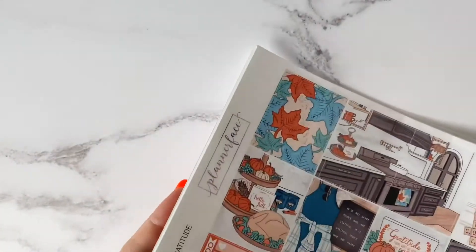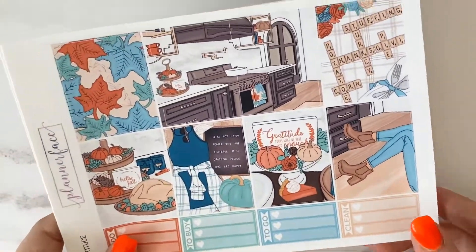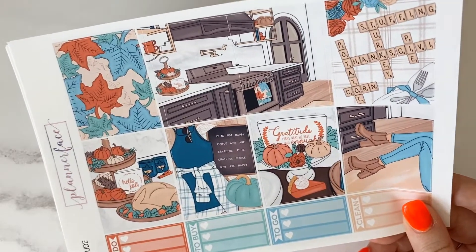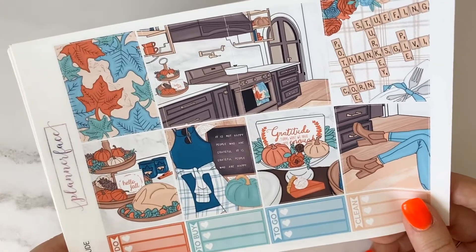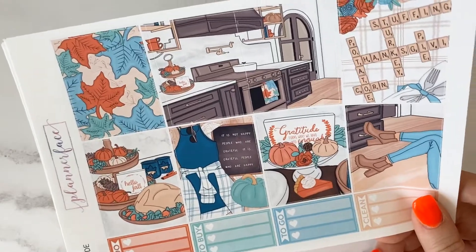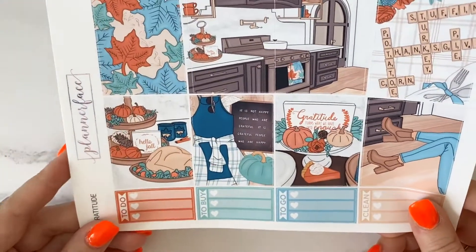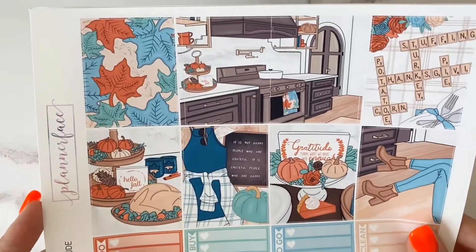Next I've got the Gratitude kit, which is a Thanksgiving kit. I'm in the UK so Thanksgiving is something celebrated in America, and that makes me sad because I would just love to celebrate it. This year I'm going to have a few friends around, we're going to have a Thanksgiving dinner, might make a pie, play some games — look at this little Scrabble section, so cute! So I thought I would pick up this Thanksgiving kit because it will actually come into play.